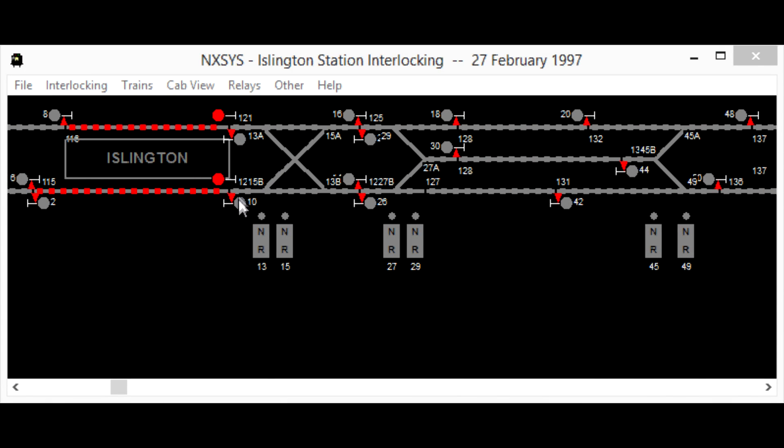Trains are routed by selecting a starting point and an ending point. Exit points that have a conflicting route or an occupying train will not be displayed to the tower controller.